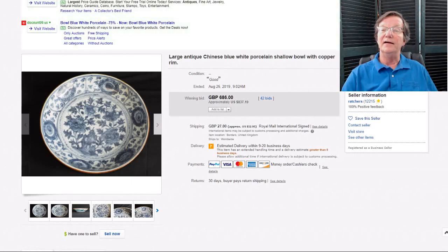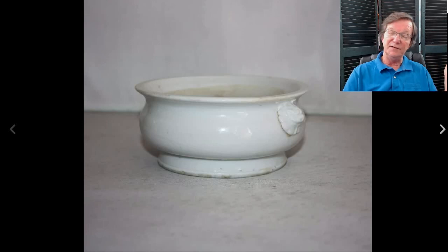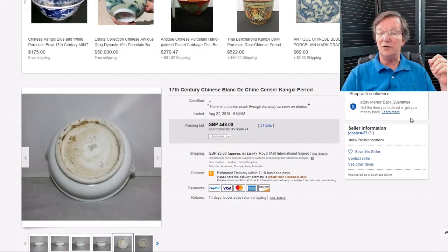Then on to the blanc de chine incense burner — a good one, early 17th century, well done with a nice glaze. It had a hairline in the body, which held the price back. But if you don't have $1,500 to $1,800 to drop on one of these, you could have had this one for $546, which I think was pretty reasonable — an authentic, nice old piece. This came from a seller in London.